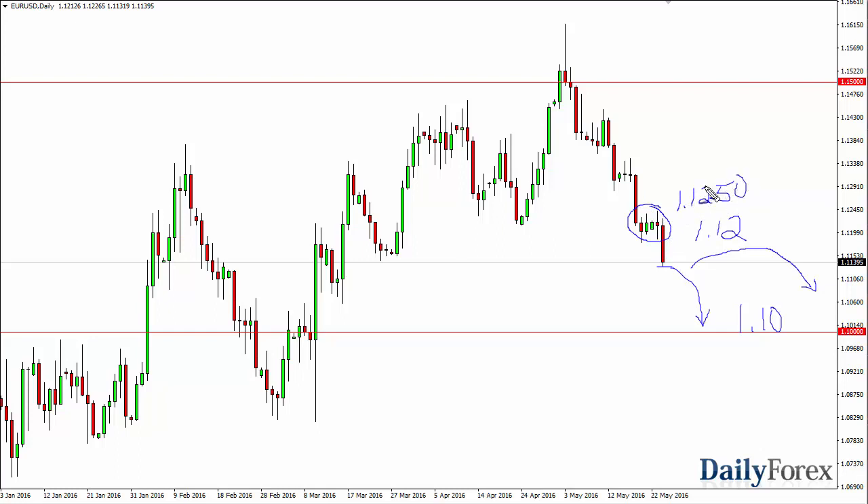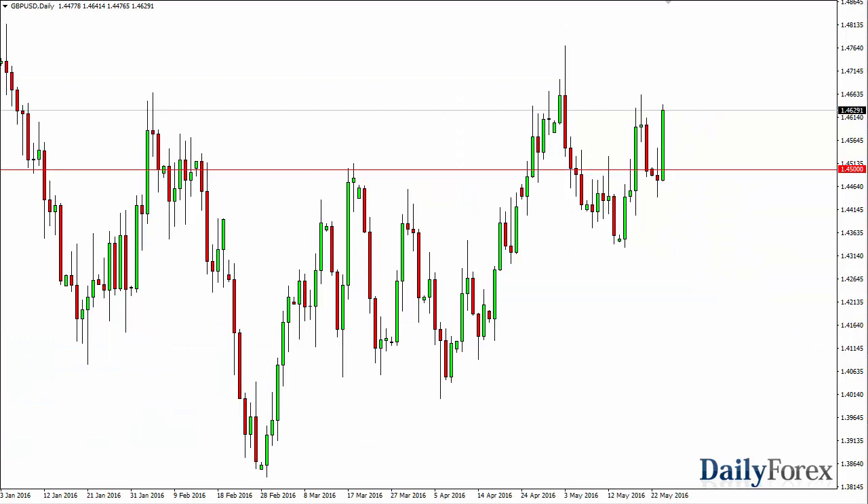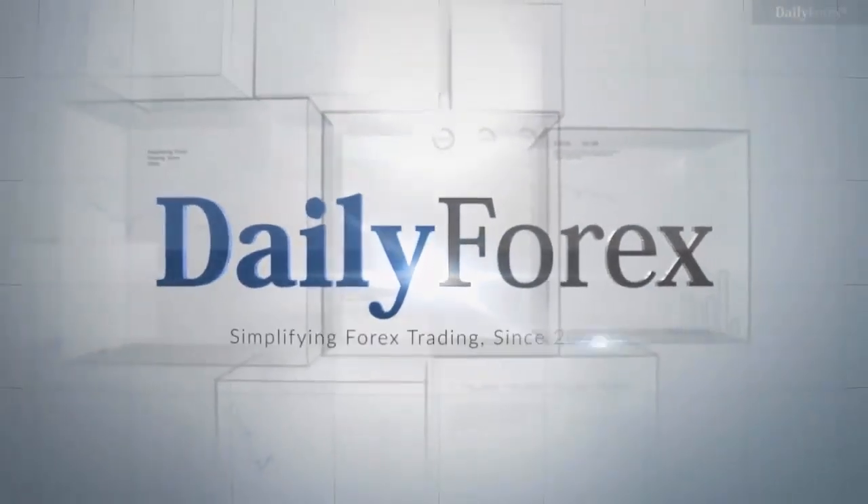Looking at the British pound during the course of the session on Tuesday, we rallied significantly, and with that being the case I feel that if we can break above the top of the shooting star we can go to the 1.48 level. If we pull back, this area at 1.45 should be rather supportive. A supportive candle in that area on a pullback should represent value that people take advantage of. Once we get to 1.48, if we break above there then we should go to the 1.50 handle.